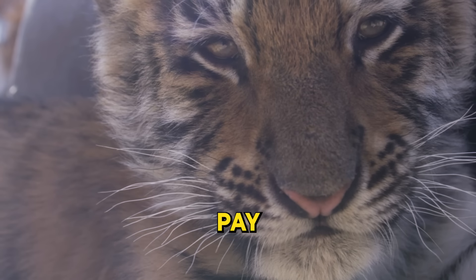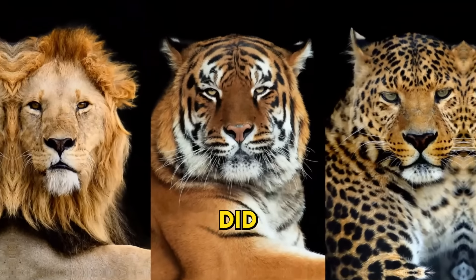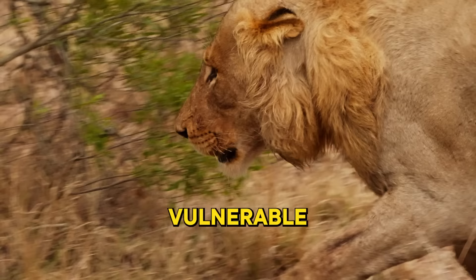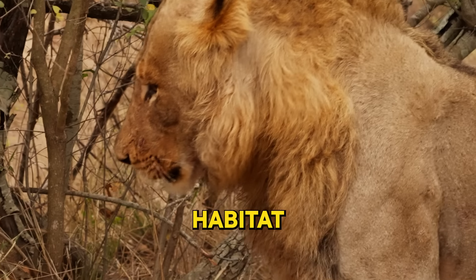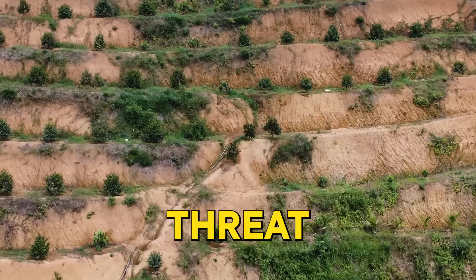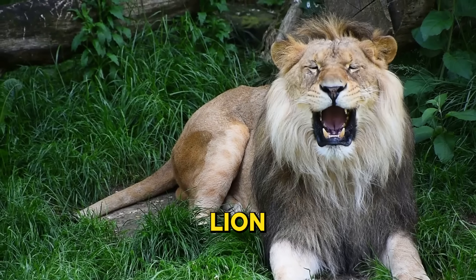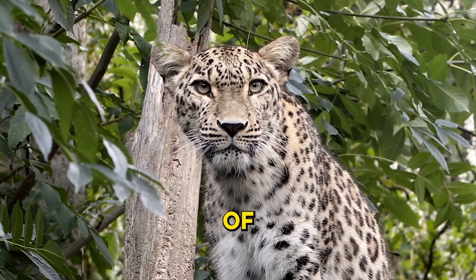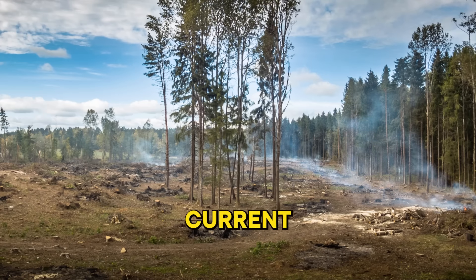Next time you see a big cat, pay close attention to their unique features — they're not just for show. Despite their majestic and fearsome nature, big cats are vulnerable to human activities. Human activities like habitat destruction, hunting, and climate change are posing a serious threat to these magnificent creatures. Imagine a world where the roar of a lion, the stealthy stride of a tiger, or the piercing gaze of a leopard are things of the past — these scenarios are not far-fetched if we continue on our current path.